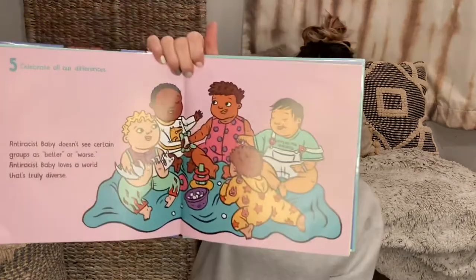Next up is Anti-Racist Baby, for younger kids. It reads: 'Celebrate all our differences. Anti-Racist Baby doesn't see certain groups as better or worse. Anti-Racist Baby loves a world that's truly diverse.' This is Anti-Racist Baby by Ibram X. Kendi. Even if your child is too young to understand the words, just seeing different colors on the page and people of different colors — normalizing that for them — will really help shape an open and loving mindset.